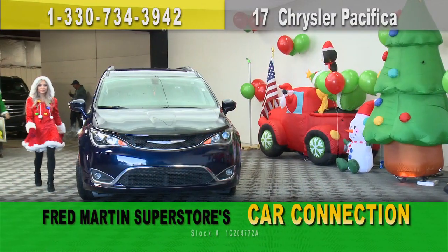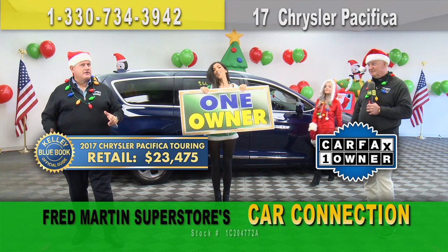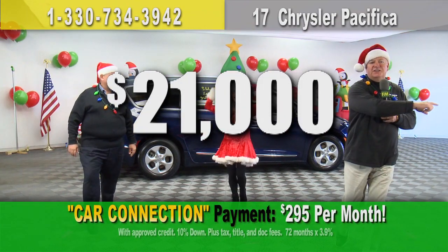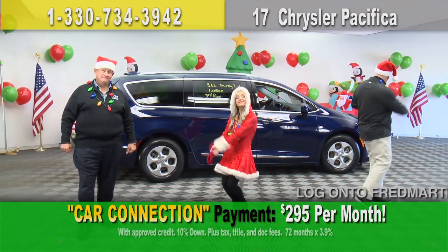Up next: 2017 Chrysler Pacifica Touring Package — third-row seating, leather interior, loaded up inside. Kelly Blue Book price: $23,000. Chop that price — it's loaded. How about $21,000 gets it done? Third-row seating, the whole works, leather — put it in your driveway, only $295 a month. Hit the gas.